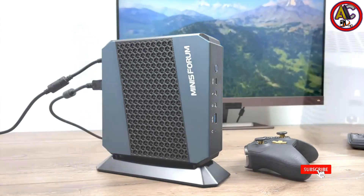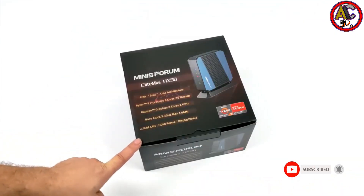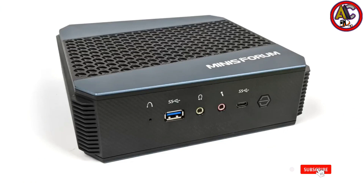The side panel of the device is made of carbon fiber composite material, which improves strength and thermal conductivity while giving it a high-tech look. The Minisforum HX90 is an excellent option for people looking for the ideal compromise between performance and price.